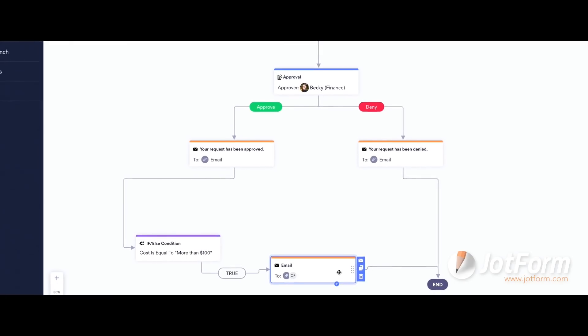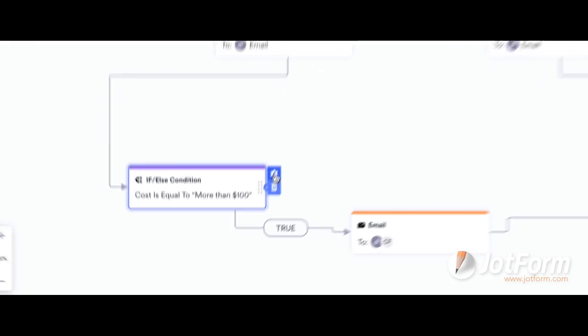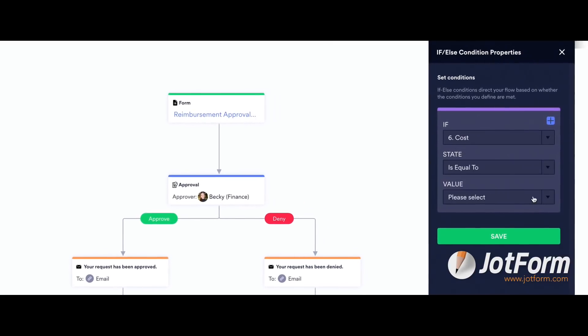Approved forms can get sent to other departments for review. She can add comments or upload files. She can even configure conditions that set off actions based on how the form respondent answers specific questions.